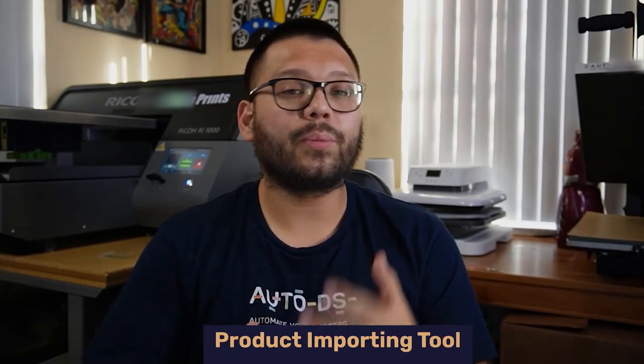Now that we have all the different products we want to import into our store, let's find out how to quickly import them in just a few clicks. Over at AutoDS, we offer an easy-to-use platform to start automating and scaling your dropshipping business. One of the handy features is our product importing tool — it makes it super quick and simple to start importing products and have them live on your website. Make sure you check out the description down below for more information.